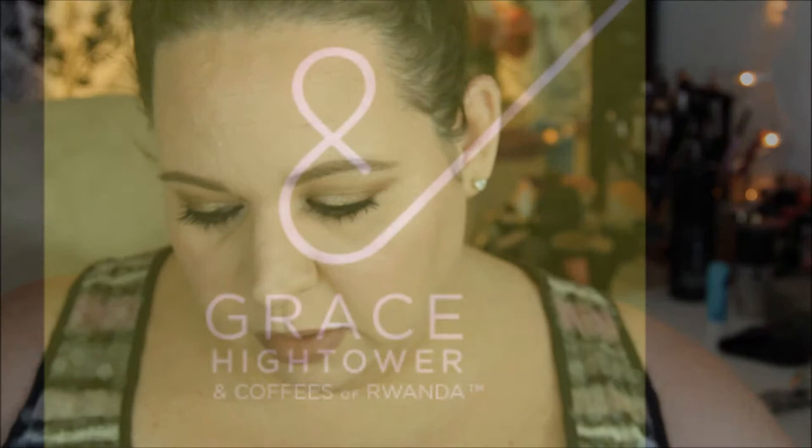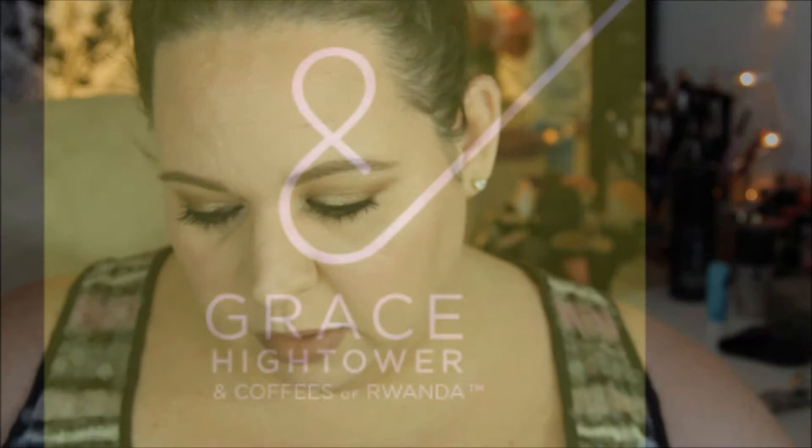Hey guys, welcome back to my channel. Today I'm doing an unboxing of some samples that were sent to me by a PR company. Here's this little card and it tells you a little bit about each of them.